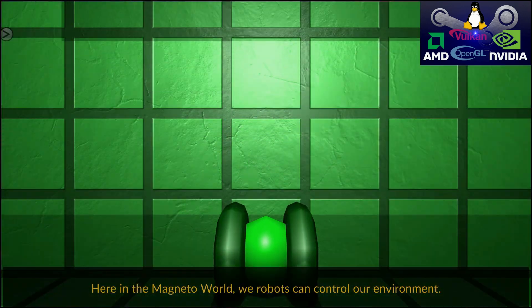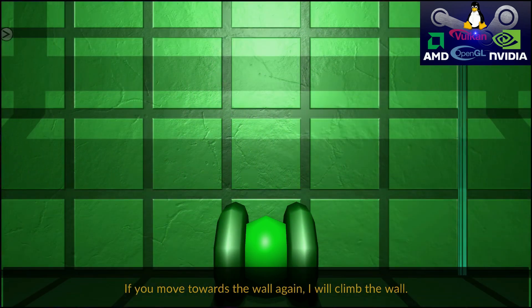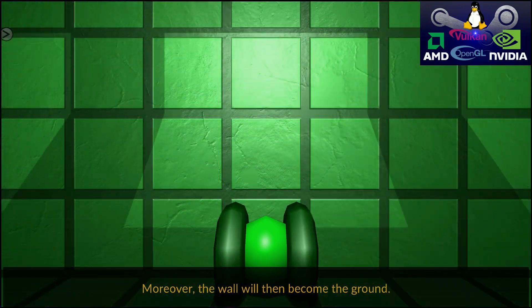Here in the magneto world, we robots can control our environment. If you move towards the wall, I will climb the wall. Moreover, the wall will then become the ground.